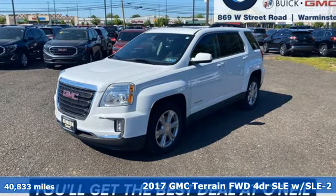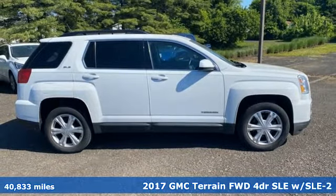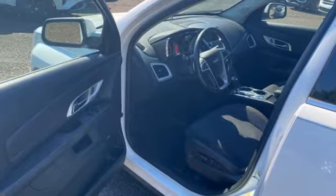Here's a 2017 GMC Terrain. GMC — professional-grade vehicles suited to fit your needs. It comes with the features you need and, better yet, want.